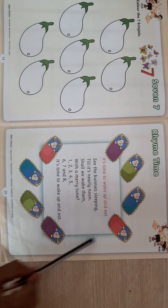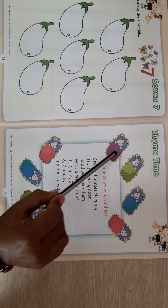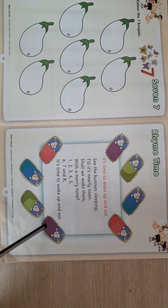See, these are bunnies and all the bunnies are sleeping. Let's count how many bunnies are there. 1, 2, 3, 4, 5, 6, 7, 8. These are 8 bunnies and they are still sleeping.